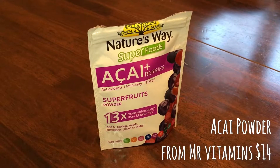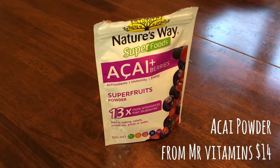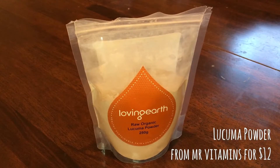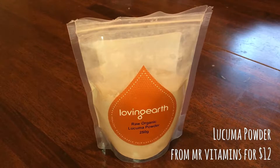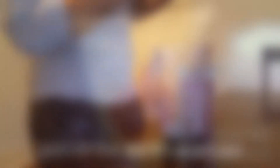The key ingredient here is acai powder. You can find all sorts of acai powder brands in health food stores and even normal grocery stores. Lucuma powder is a low GI sweetener high in antioxidants, and because it's a dried fruit which is ground up, it holds plenty of good carbs which keeps you fuller for longer.